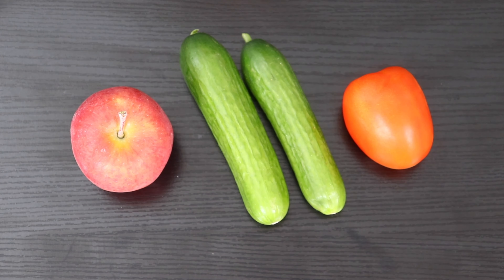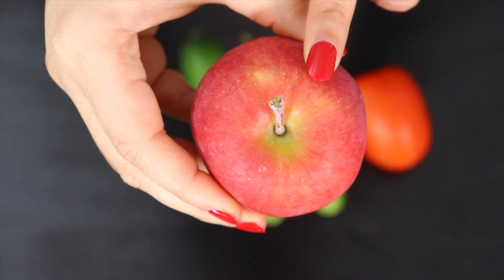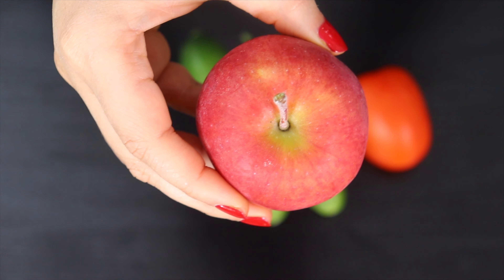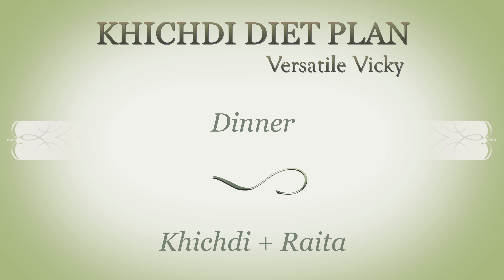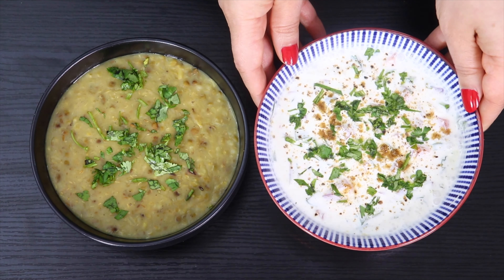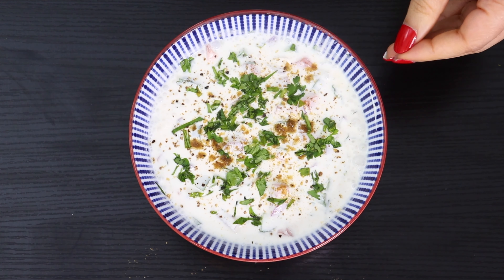In the evening, have either an apple, tomato, or cucumber. Apple is considered a prebiotic as it is rich in pectin fiber, which promotes healthy gut bacteria and helps decrease harmful bacteria. For dinner, again have a portion of khichdi with a bowl of raita. The raita at dinner is optional — if you don't eat yogurt at night or want to skip it, you can.